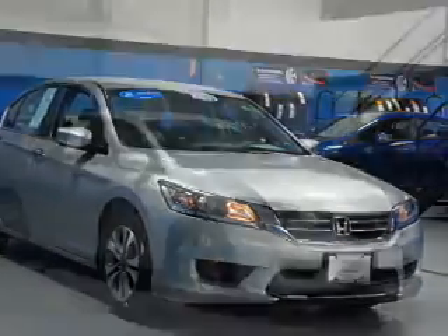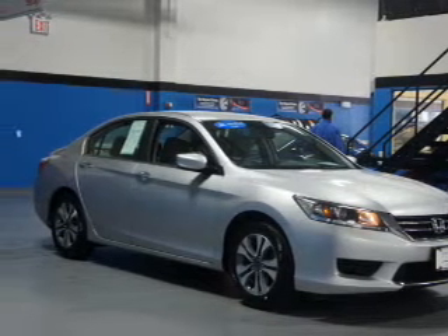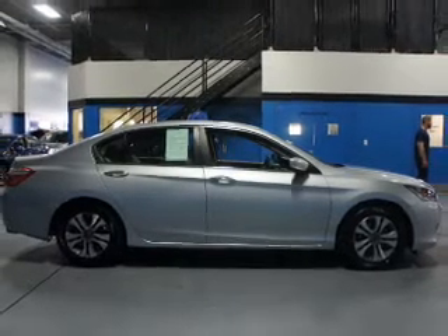The features include electric trunk, an alarm system, keyless entry, independent suspension, brake assist, traction control, stability control, and daytime running lights.